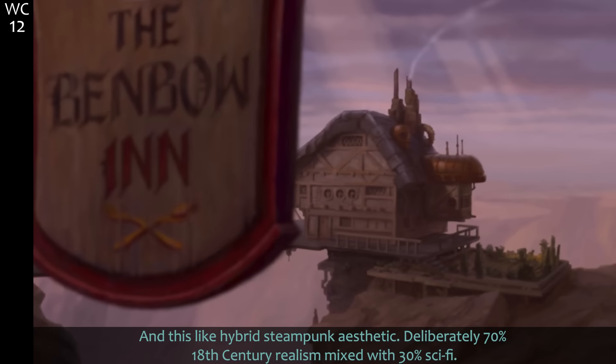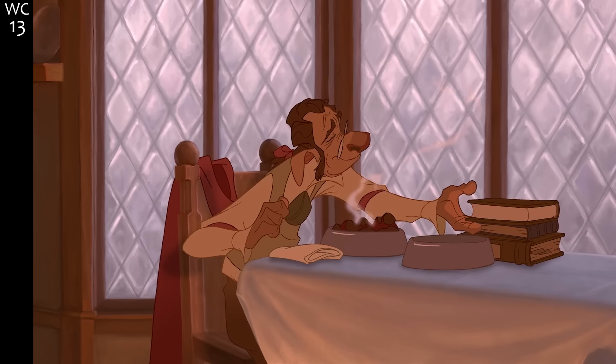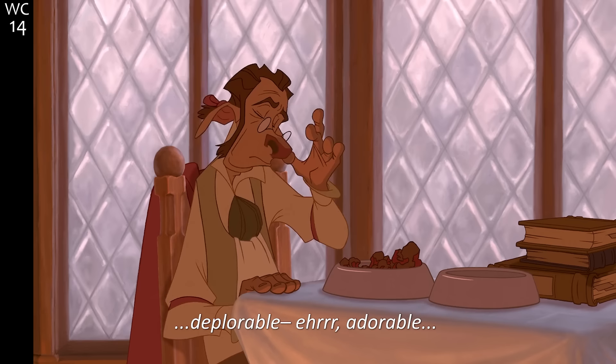This hybrid steampunk aesthetic is deliberately 70% 18th century realism mixed with 30% sci-fi. Alponian chowder with the extra solaris seed — alponian — that'll probably be the last pun. Adorable character written for David Hyde Pierce.